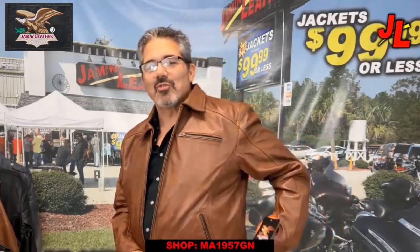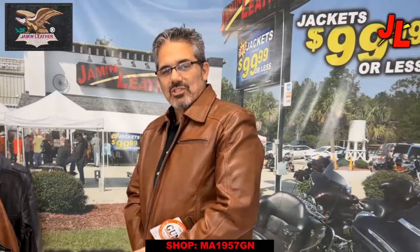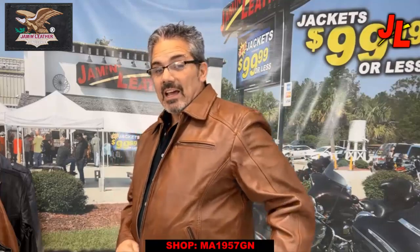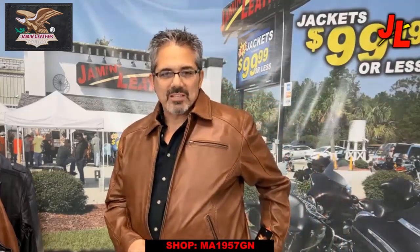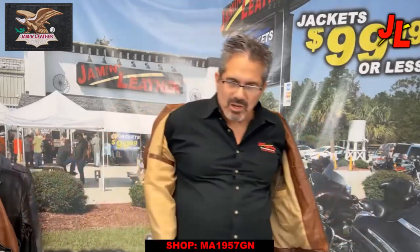The side zippers expand the bottom of the jacket a little bit, so it's more traditional-looking when it's closed. But if you're sitting down a lot — sitting in your car, on your bike, on your motorcycle — you might want to undo the zipper so it lets out a little bit more room to sit down more comfortably.